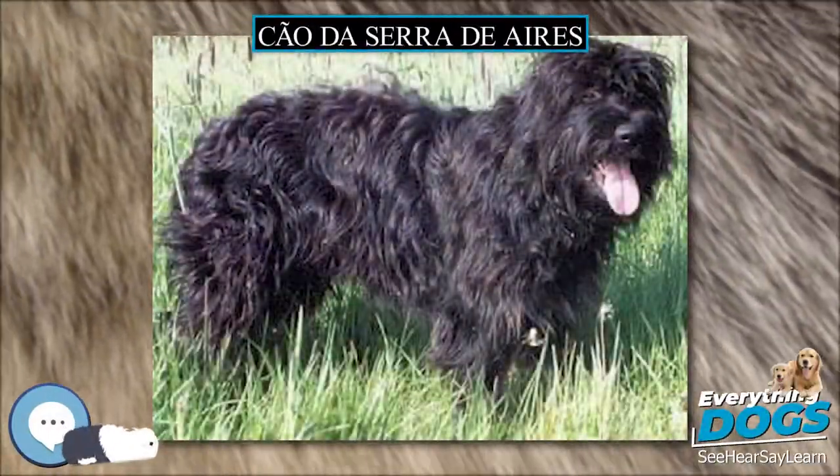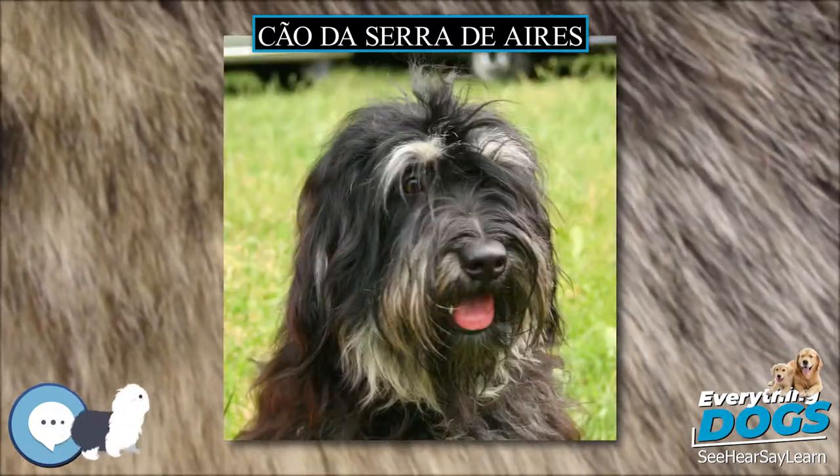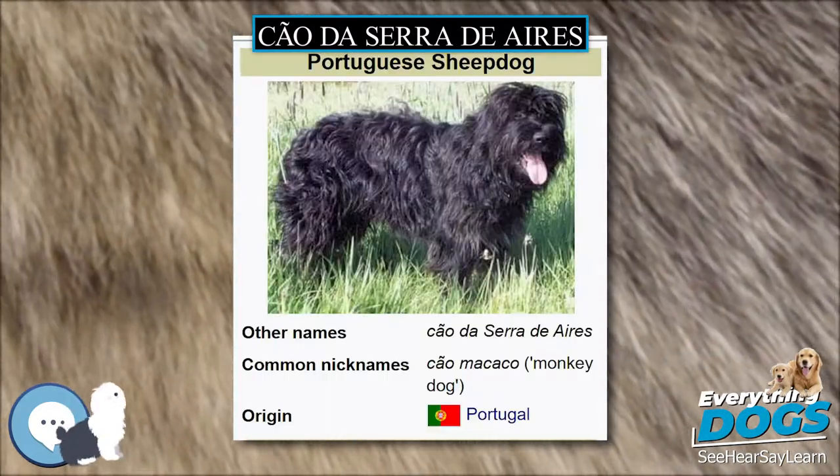The Cão da Serra d'Ires, FCI No. 93, is a medium-sized breed of dog of the herding dog type, and is one of the indigenous regional dogs of Portugal.